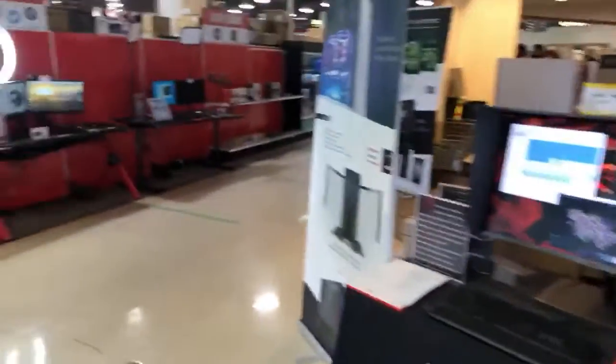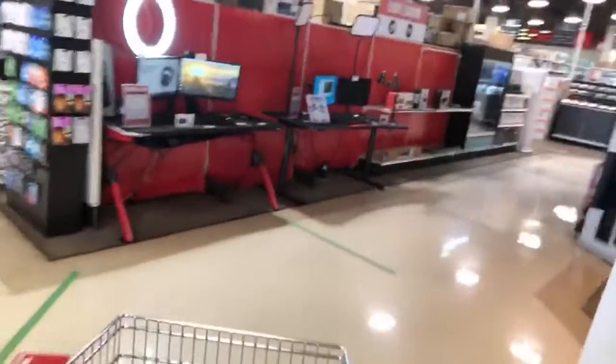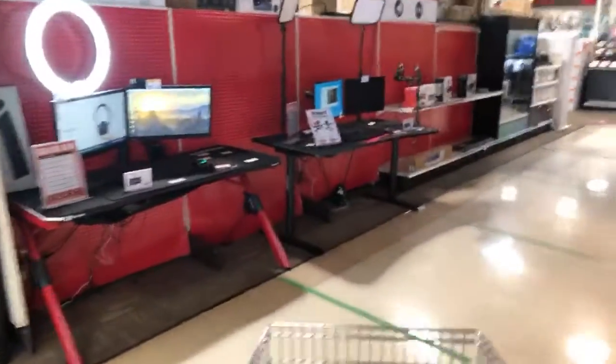Everything's still behind the counter. I was hoping they had the new Raspberry Pi units, but unfortunately they don't. I'm not gonna open up every one of them just to see what they have.